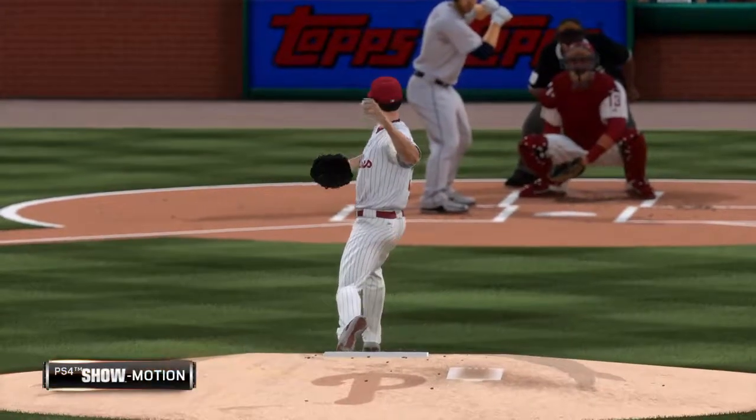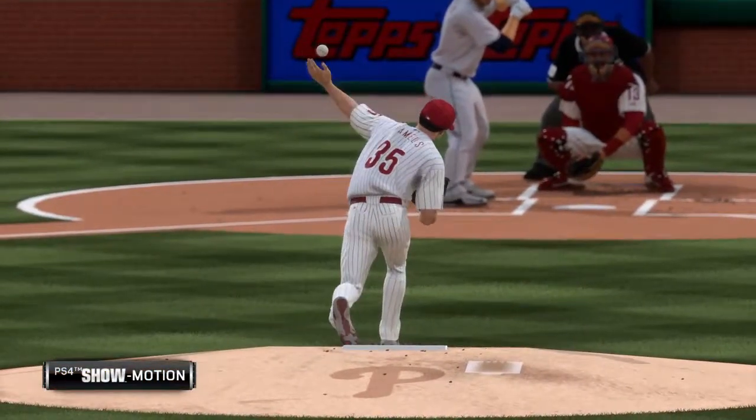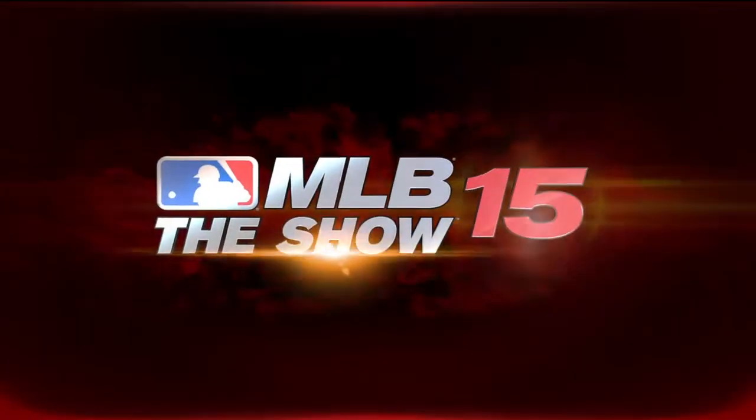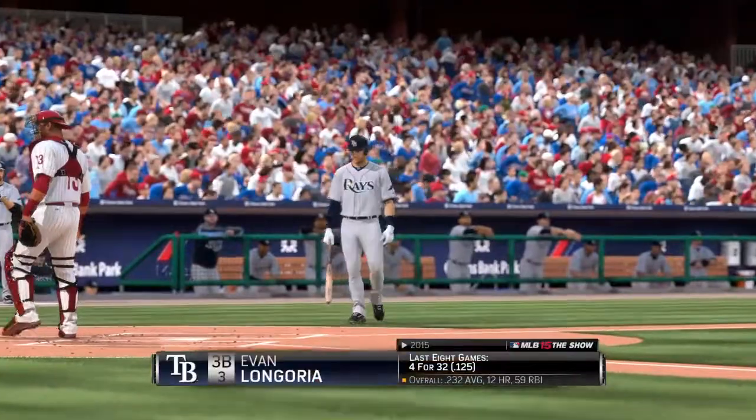We get a good look at the grip on that circle change. You can see that your fingers actually make kind of an OK symbol on the side of the baseball, and that gives it that nice fading movement at the end.